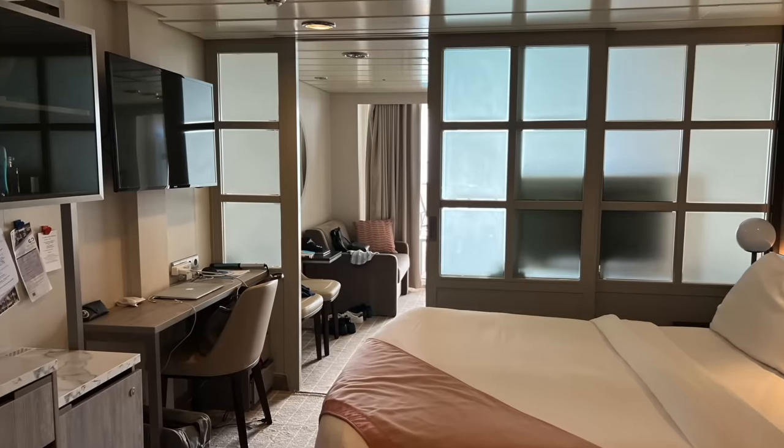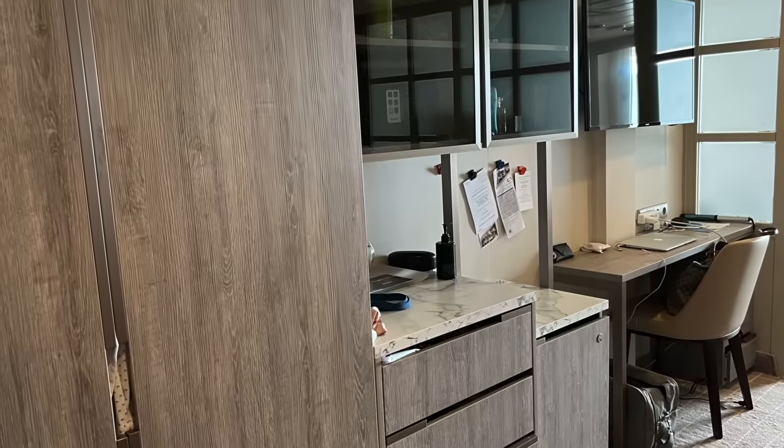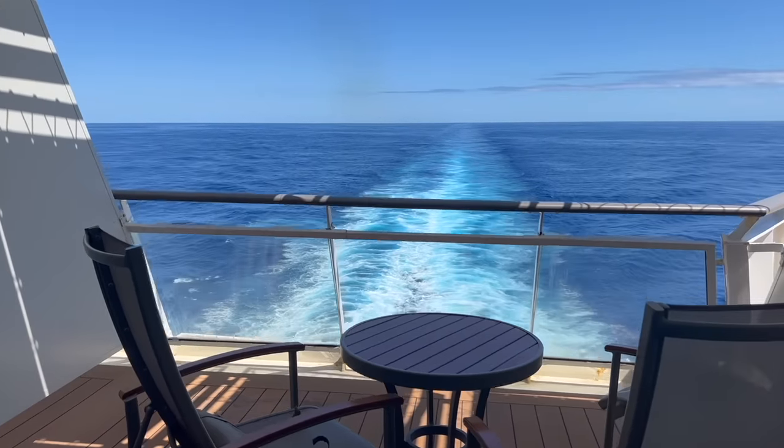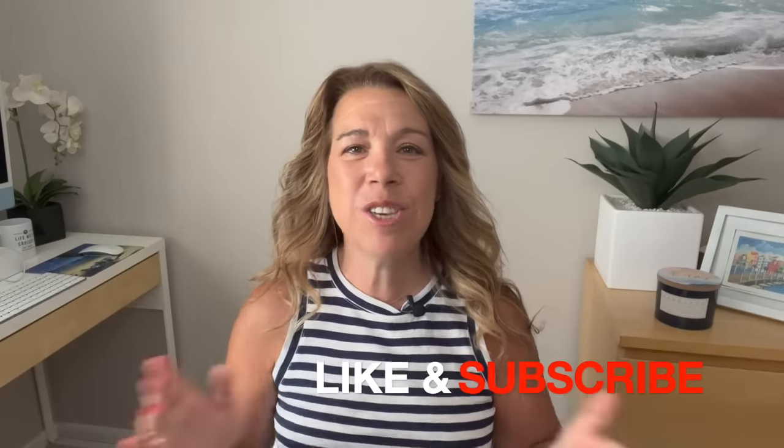If you're interested in seeing our cabin on the Celebrity Summit, I'll leave a video right after this one about how we organized it — it includes a cabin tour as well. I'd love to hear from you: have you ever booked an aft-facing cabin? Would you consider it? Please let me know down in the comments. If you enjoyed this video, please give it a thumbs up and subscribe if you haven't already — I would love to have you in the Lifewell Cruise community. Bye for now and happy cruising!